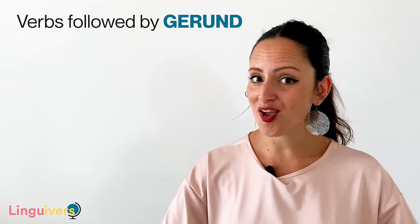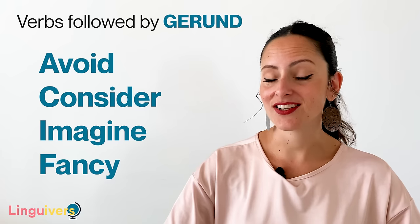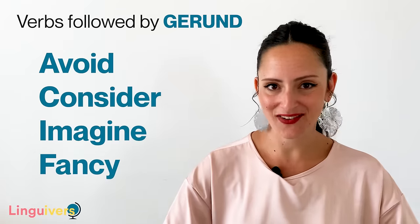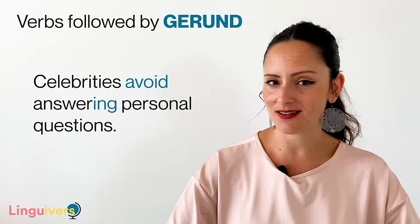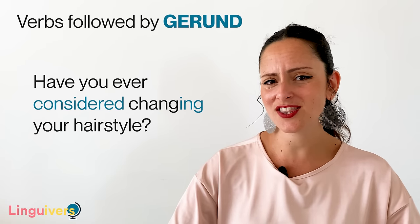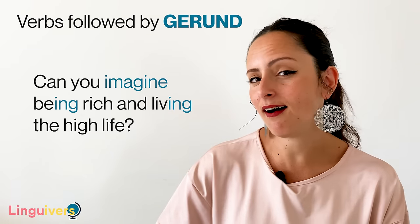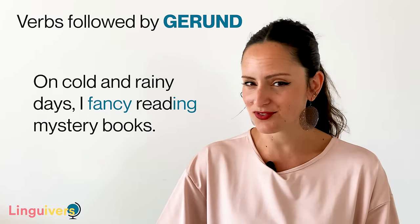A few more verbs that are always followed by gerund are: avoid, consider, imagine, and fancy. Let's put them in context. Celebrities avoid answering personal questions. Have you ever considered changing your hairstyle? Can you imagine being rich and living the high life? On cold and rainy days, I fancy reading mystery books.